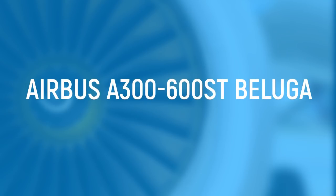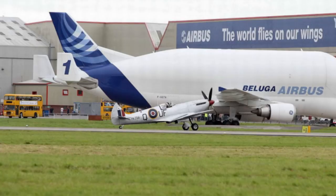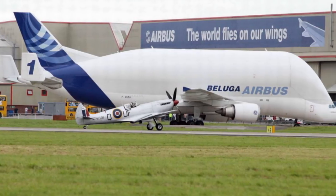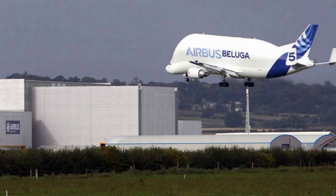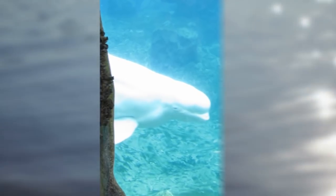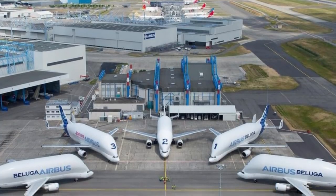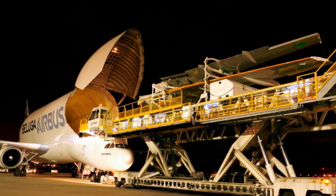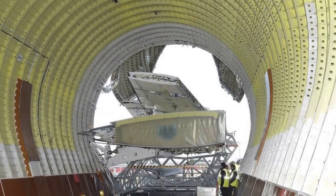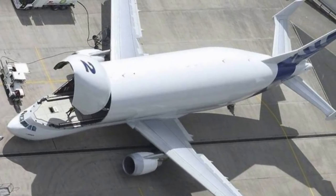Airbus A300-600ST Beluga. Dubbed the weirdest-looking plane ever by various TV networks, the Airbus A300-600ST Beluga doesn't look like a typical plane. Nicknamed because it has a strong resemblance to the white arctic whale, it's one to watch if you see it going past in the sky. There are only five Belugas in existence, and they make around 65 flights a week to deliver aircraft pieces around Europe. The plane was created across various countries — the wings were produced in Broughton, with the final product finished in Toulouse, Hamburg, and Seville.